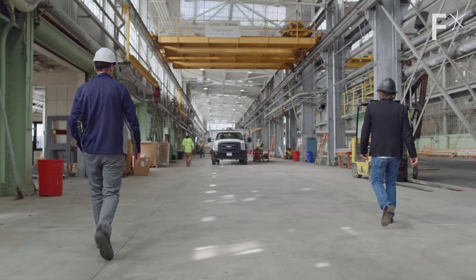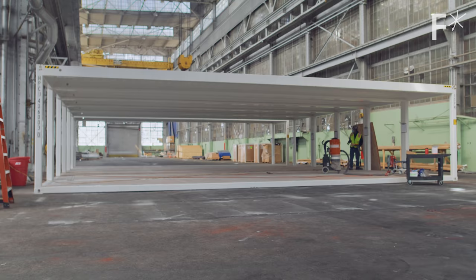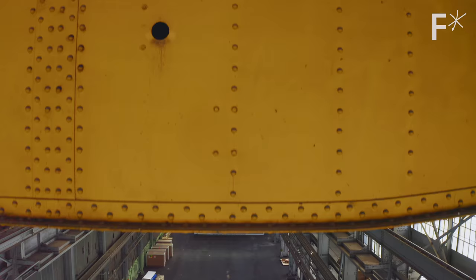This is Reed. He's a general contractor by trade, so he spent most of his career making custom buildings. Now he's all in on modular. This frame is his baby — well, not his actual baby. Reed has human children.